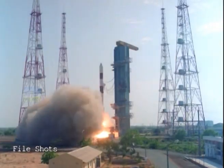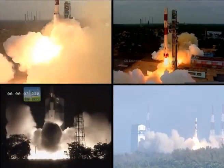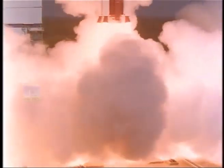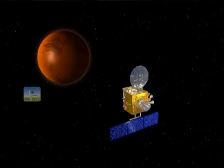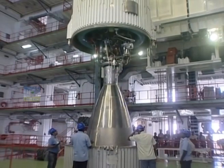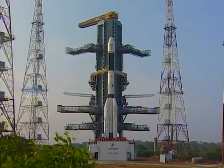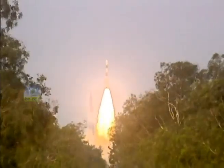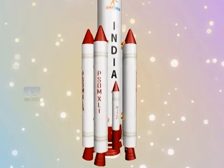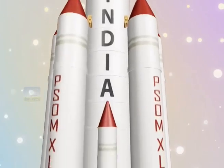This veritable workhorse of ISRO has now made 37 continuous successful flights, including important missions like Chandrayaan and Mangalyaan. While we have continued to develop heavy lift and advanced vehicles like GSLV Mark II and GSLV Mark III, the capabilities of PSLV have also been enhanced, resulting in upgraded versions like PSLV XL.